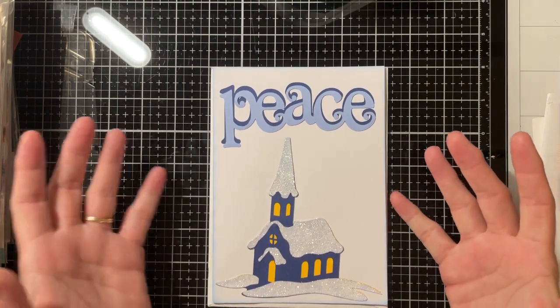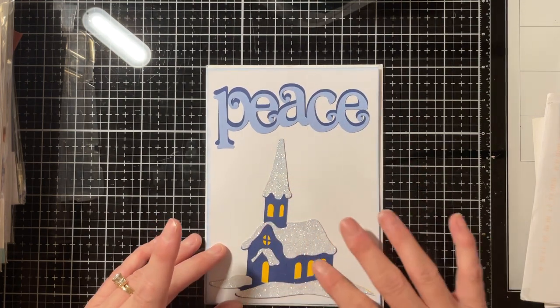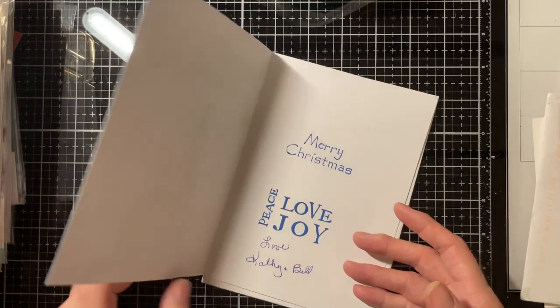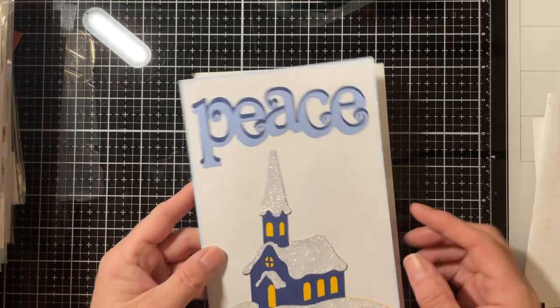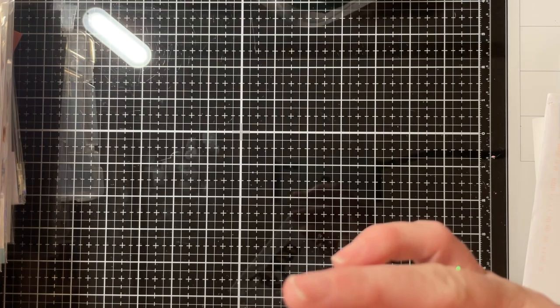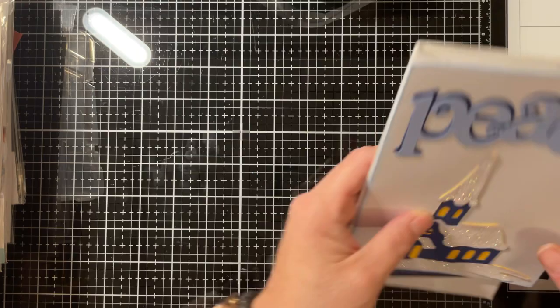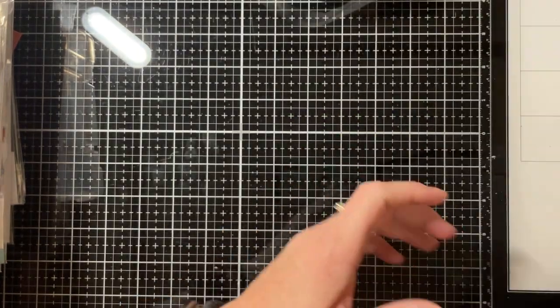And then this was from a friend of mine here in town — very pretty, very shimmery snow on the little church. Another Merry Christmas card, and that's from my friend Kathy. Really pretty, thank you for my cards everyone! Like I said, they will be displayed on my front door along with everybody else's cards.